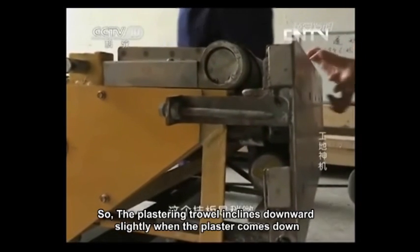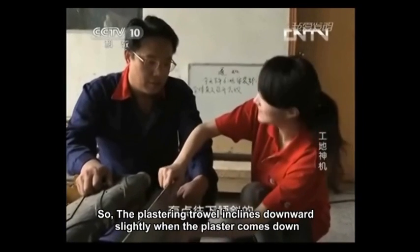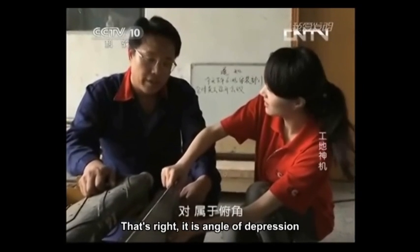So the plastering trowel inclines downward slightly when the plaster comes down? That's right. It's an angle of depression.